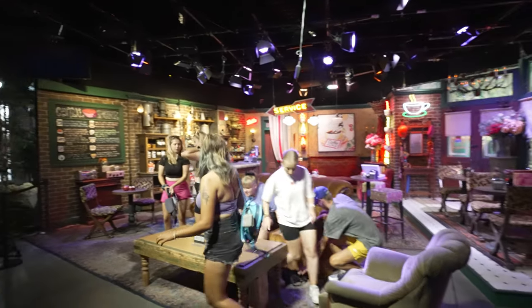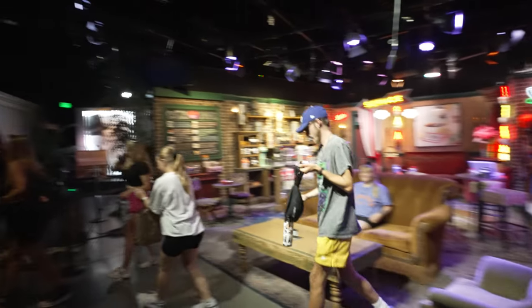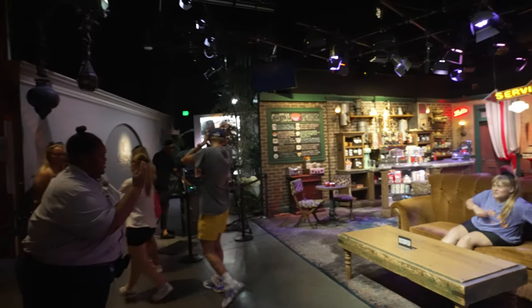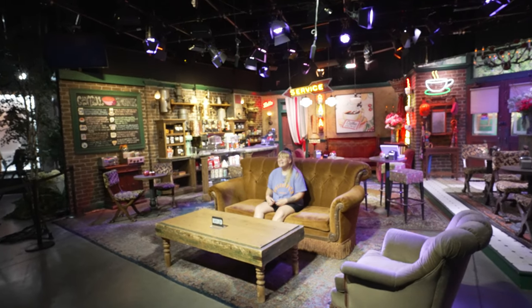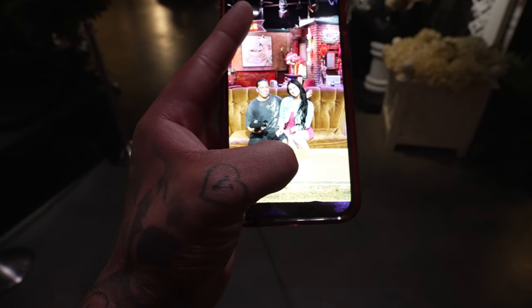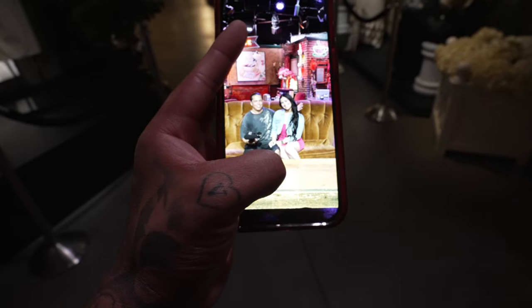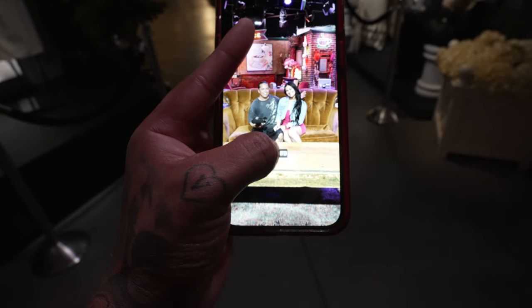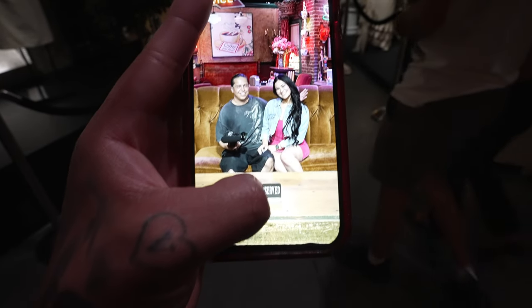Here we are at one of the Friends photo ops. You can see the couch there to take a photo, and they also have a photographer there. You'll get it at the end of the tour if you buy the photo package, or you can just get a cell phone pic. We got our picture here at the Friends photo op — they were nice enough to take our phone and also took a picture of us with a card we can purchase at the end of the tour.